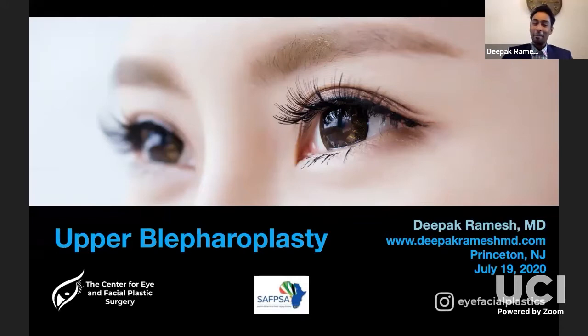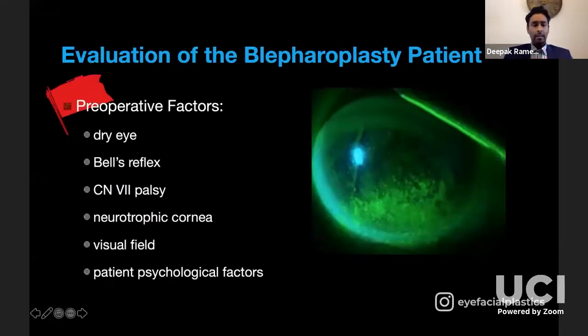Hamza asked me to speak about upper blepharoplasty today. I'll start with the nuts and bolts, but really I want to talk about the two or three biggest reasons for dissatisfaction with blepharoplasty, because the procedure itself is simple — you're excising a set amount of skin, maybe muscle, maybe fat. The key is knowing what adjunctive procedures to add to take your result from average to phenomenal. First, here are some red flags to screen patients out who may not be good candidates.